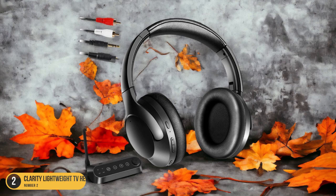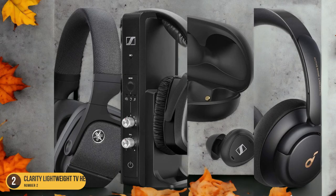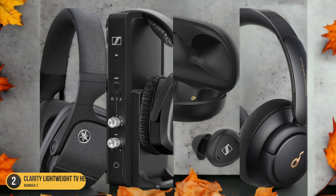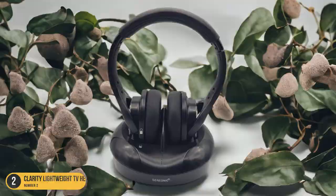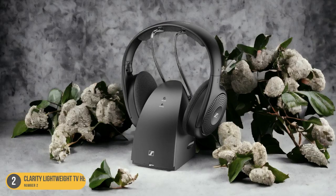The volume control dial on the earpiece allows for easy adjustment to your preferred level. Additionally, the headphones feature a mic button that mutes the TV sound to amplify surrounding conversations, catering to different hearing needs. With a long-lasting battery life of approximately 10 hours and multiple earpiece options for a customized fit, the Clarity Lightweight TV Headphones offer a user-friendly solution for seniors seeking an enhanced TV watching experience.